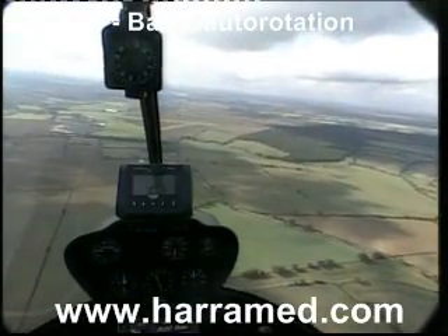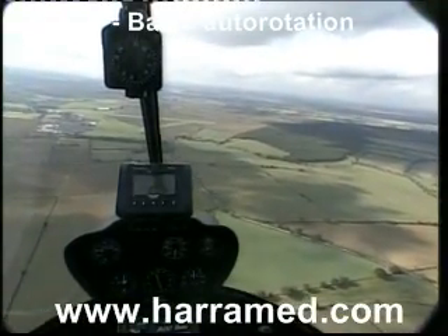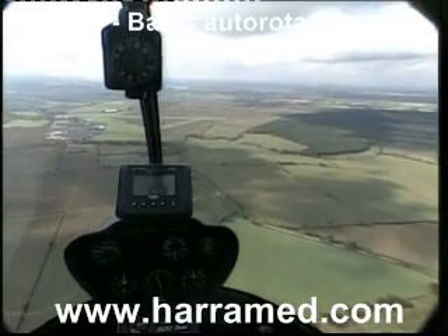Exercise seven, autorotations, which we're going to follow with a full autorotative touchdown at the bottom.